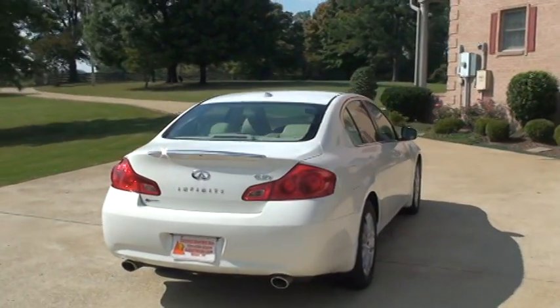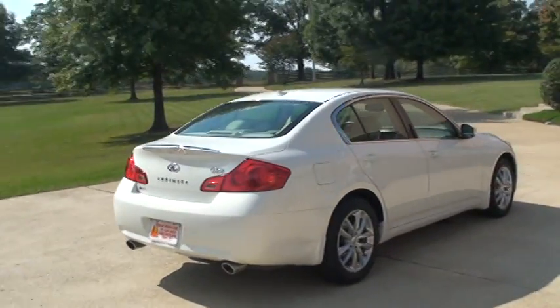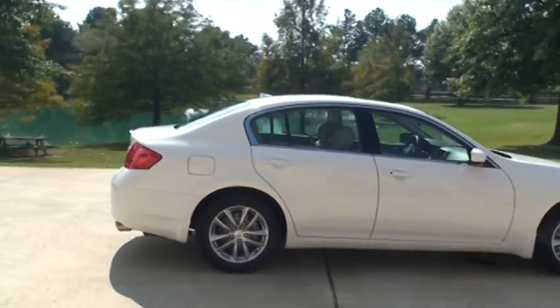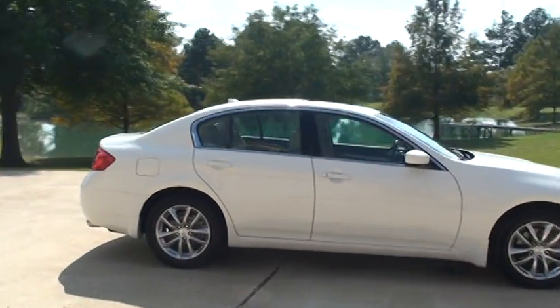These are a great car — very reliable, lots of power. It's got the 3.7 V6 with 328 horsepower. It's kind of a high-performance sedan.